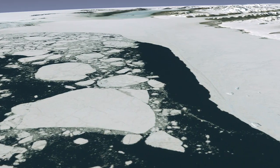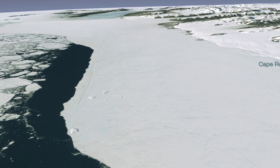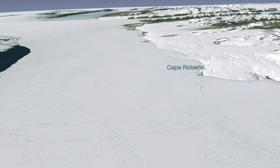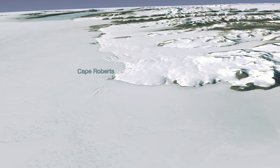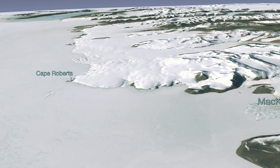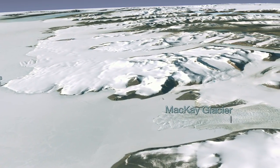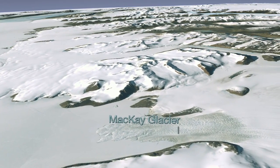As we approach the mainland of Antarctica, we can see how far the ice shelf extends off the coast of the continent. Roughly the size of the United States and Mexico combined, Antarctica is almost completely covered by a thick layer of ice. The virtual journey of Antarctica, provided by LIMA, is due to a compilation of more than a thousand Landsat images acquired between 1999 and 2001.